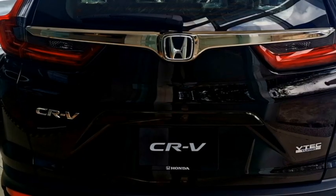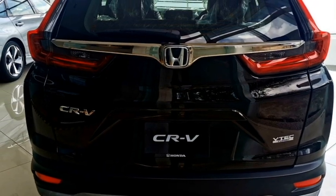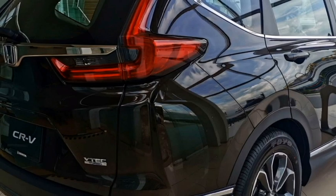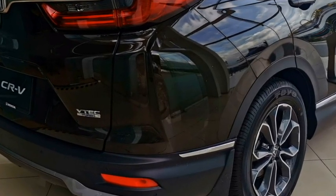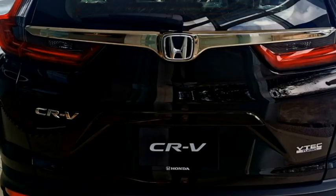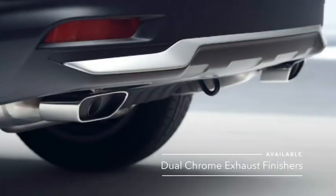The rear receives a new set of L-shaped LED taillights, Honda badging at the center of the boot with thick chrome inserts, rear washer and defogger, rear wiper, tailgate-integrated spoiler, spoiler-mounted emergency braking light, rear fog lights, an updated rear bumper with black cladding and silver inserts, and chrome-inserted sporty exhaust.